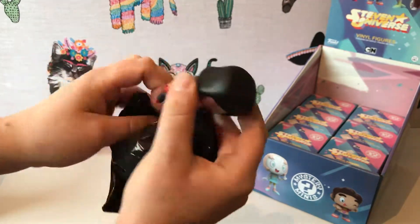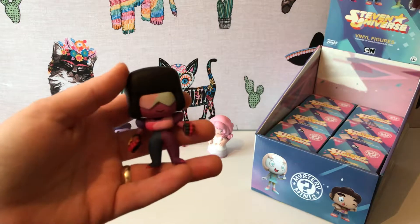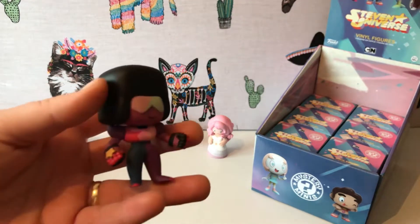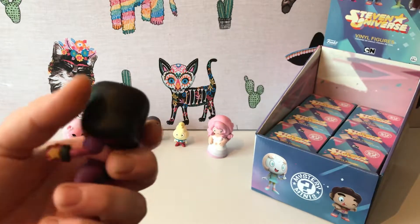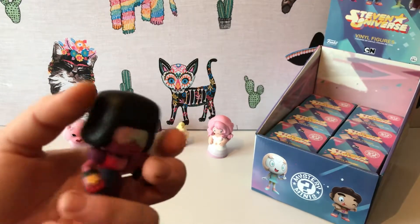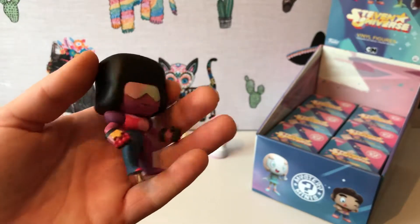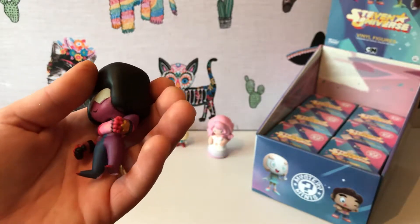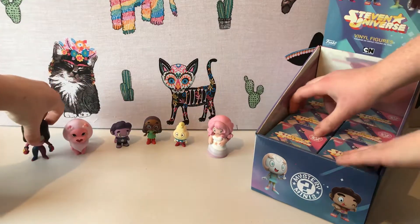We've got Garnet with the boxing gloves. Garnet with her gloves is actually one-in-twenty-four, so you'd get one of those Garnets in every two cases. Theoretically the next six figures should be quite common. I think we've had our two rares now with Onion and Garnet — you normally get two rares per case.